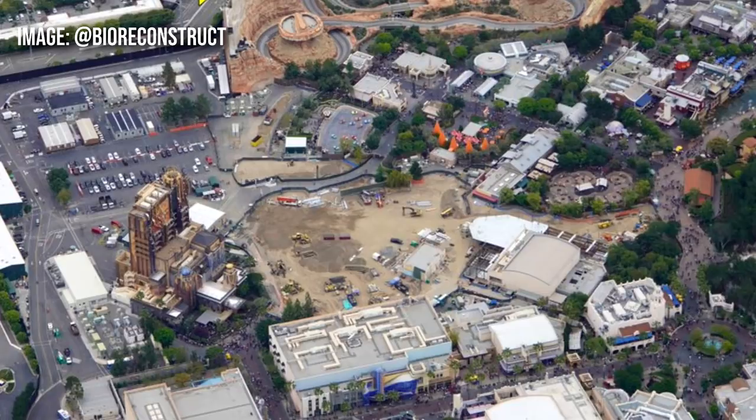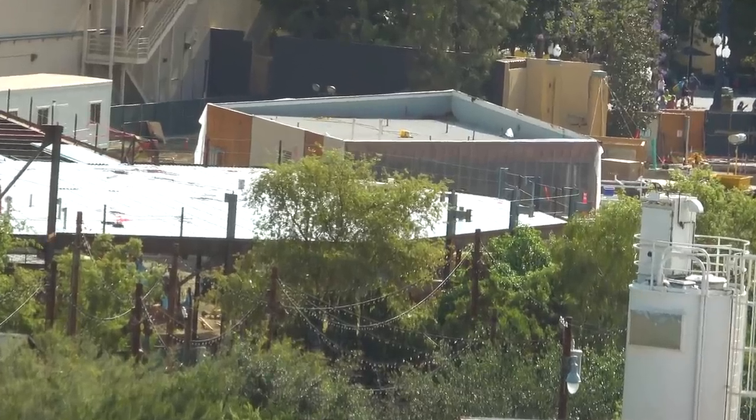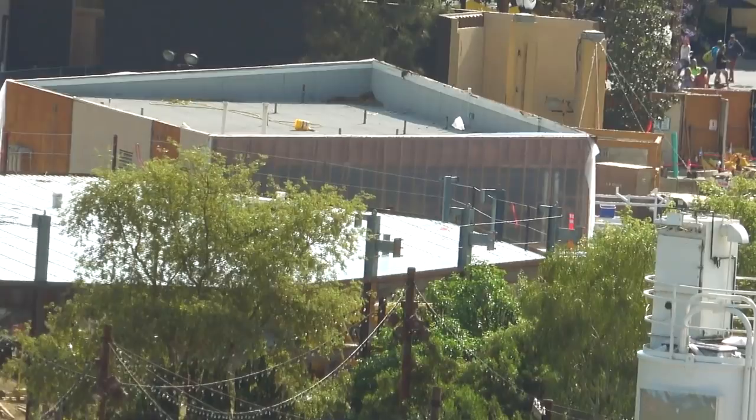We're going to follow this closely. Bio Reconstruct is typically east coast Florida, so this was a special trip to California. Returning to our ground-level image from the Pixar Pals area — if we focus in on the tissue box, they have taken down the front of it. The facade is gone, down to studs, so you could actually see right through that building. I wonder for what purpose.